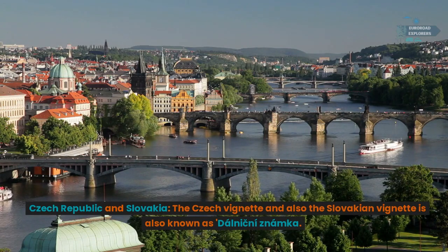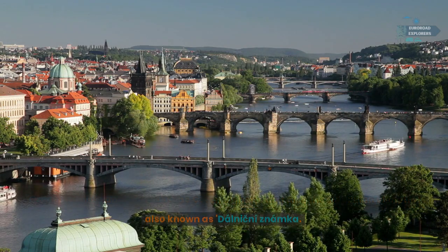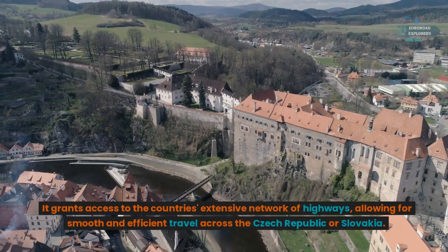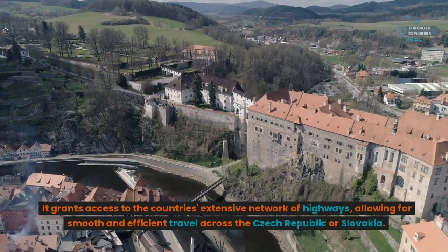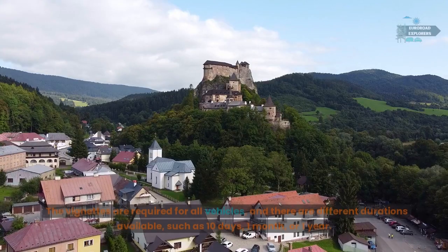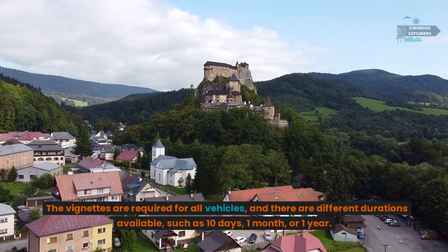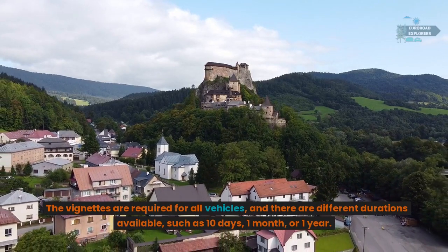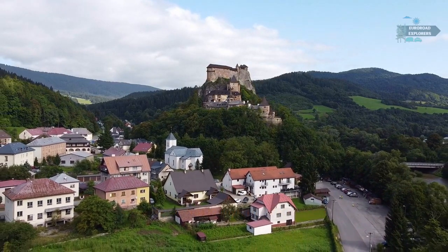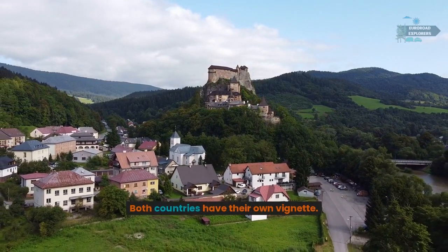Czech Republic and Slovakia: the Czech vignette and the Slovakian vignette, also known as dálniční nálepka, grants access to each country's extensive network of highways, allowing for smooth and efficient travel. The vignettes are required for all vehicles and there are different durations available such as 10 days, one month, or one year. Both countries have their own vignette.